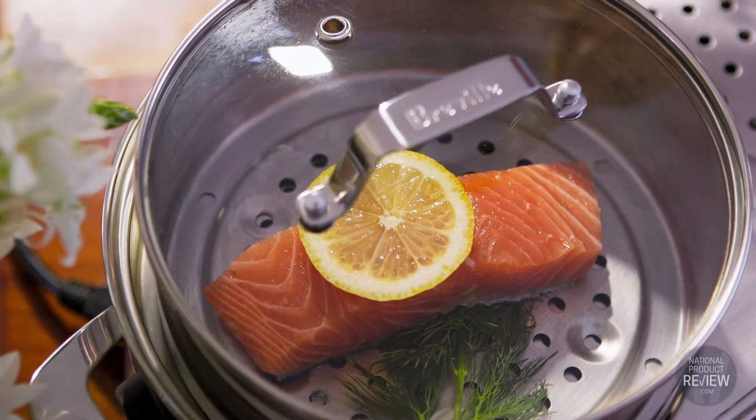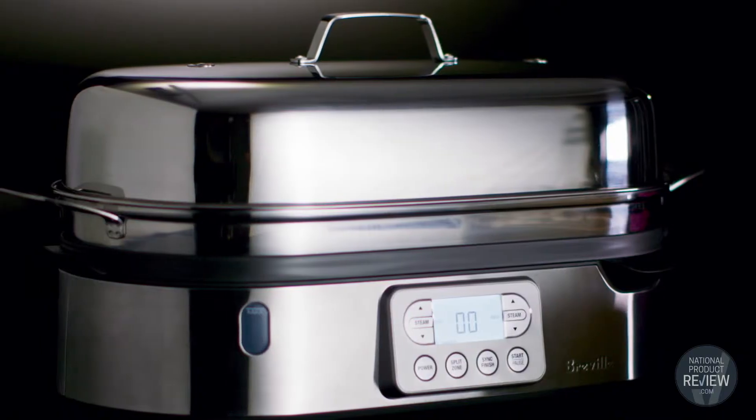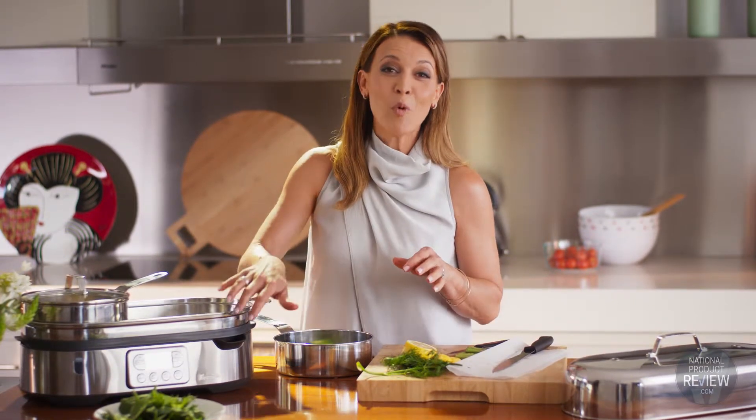Breville really has thought of everything when it comes to steam cooking. The large cloche lid provides easy access for steaming large items like poultry. And when the steaming finishes, the keep warm setting switches on automatically to keep your food at the right temperature until you're ready to eat.